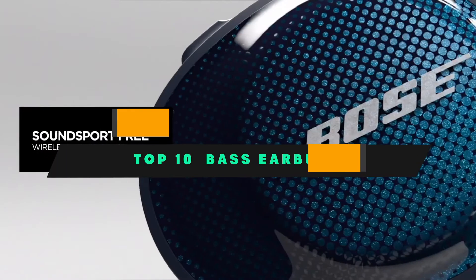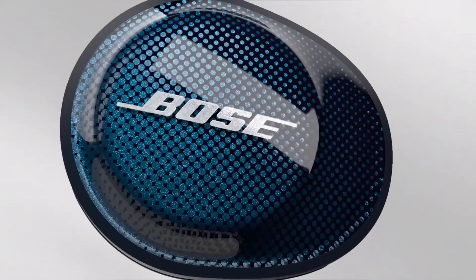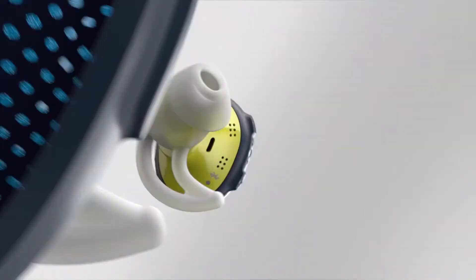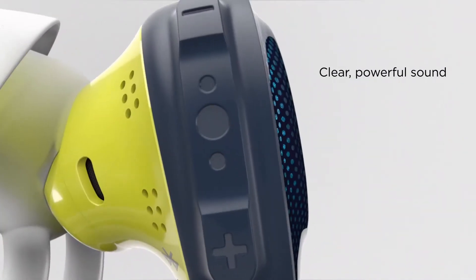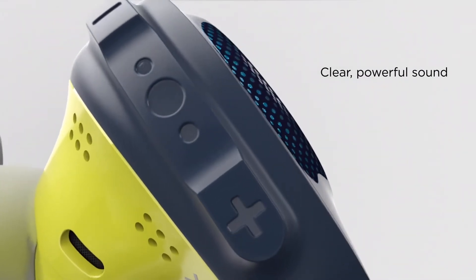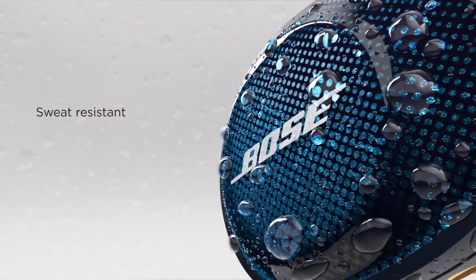If you're looking for the best bass earbuds, here's a list you must see. We made this list based on our personal preference and sorted it based on their features, prices, quality, durability, and reputation of the manufacturers and customer feedback. Also, we've included options for every type of customer, so let's get started.